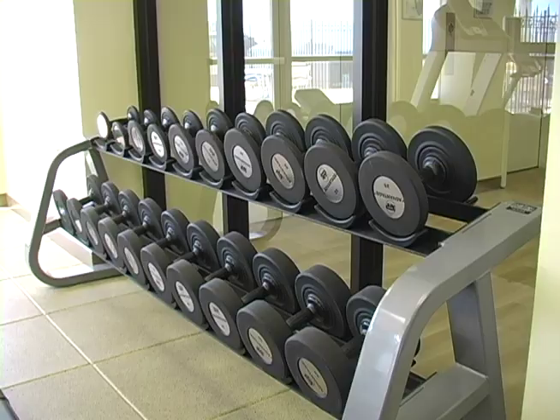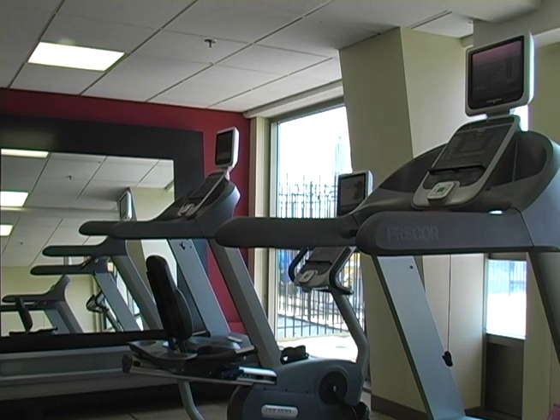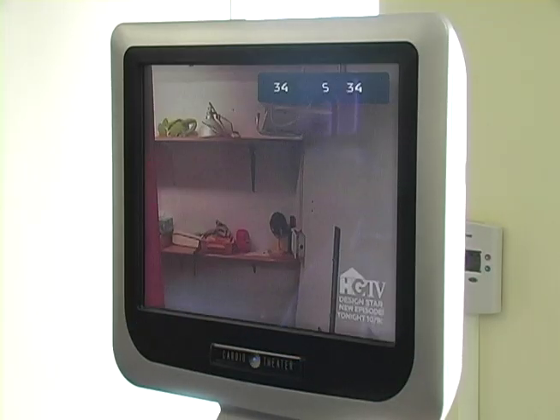Our health facility is designed for Doubletree by Pre-Core Fitness and features the latest in cardio equipment. Every treadmill has individual LCD televisions to watch your favorite program. Outside, our rooftop pool is a perfect end to a long day.